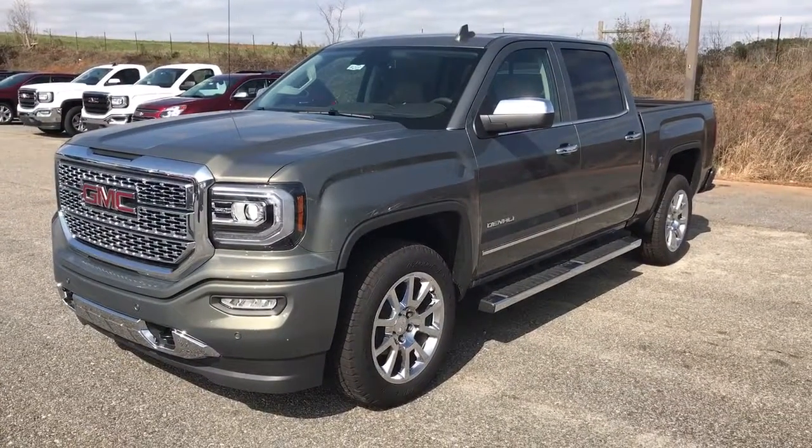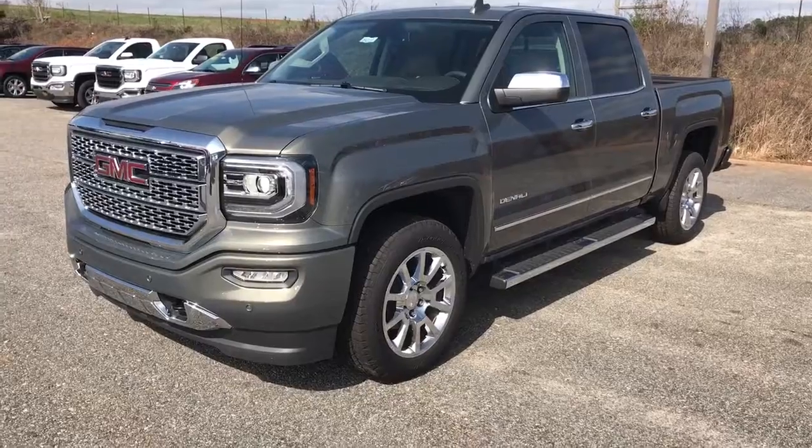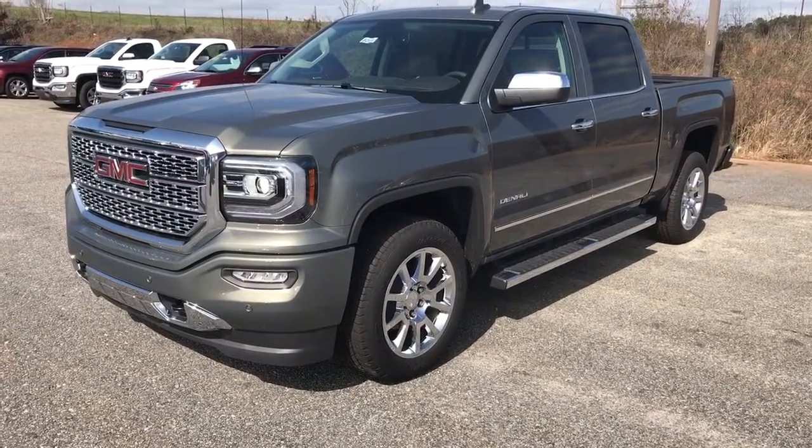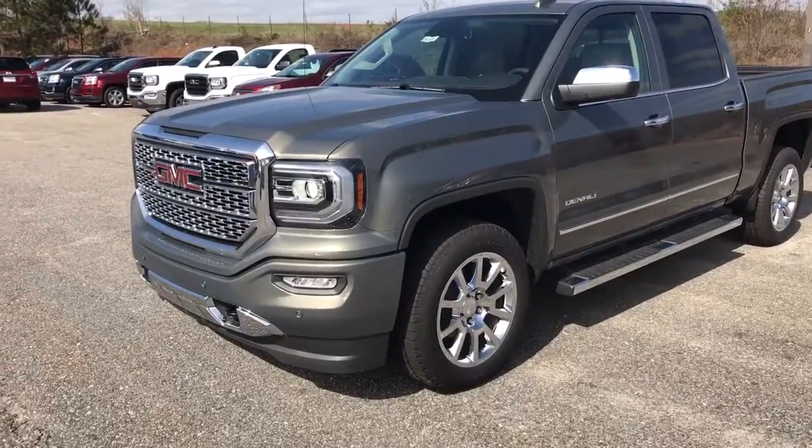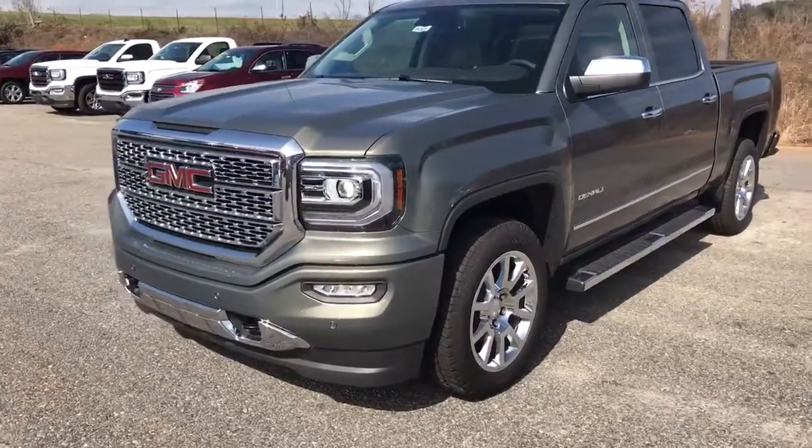Hey Kenneth, this is Dave Patterson up here at Jimmy Britt Chevrolet. I want to give you a quick tour of this 2017 Denali. I don't have a black one, but I want to show you this mineral metallic one just so you can see all the goodies inside this beautiful truck.